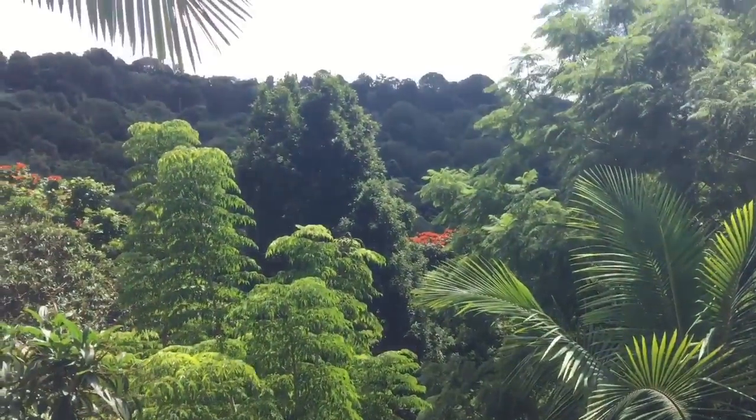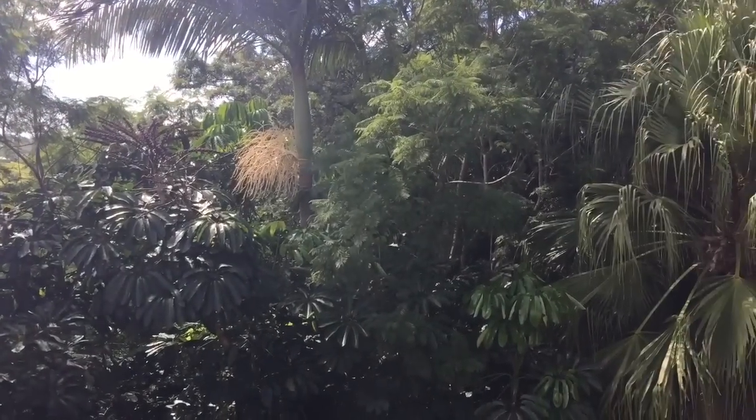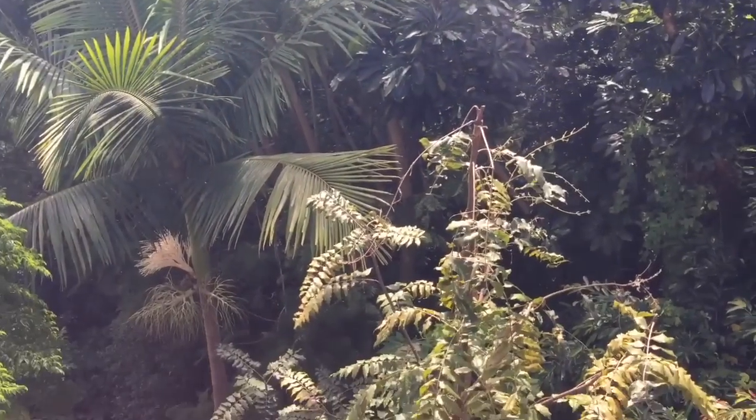And check out the view. Isn't that amazing? And that's where we throw our compost.